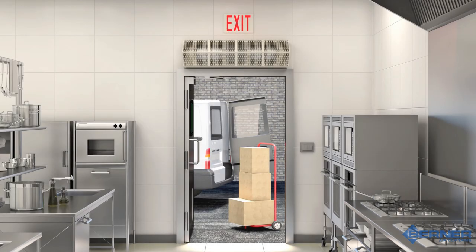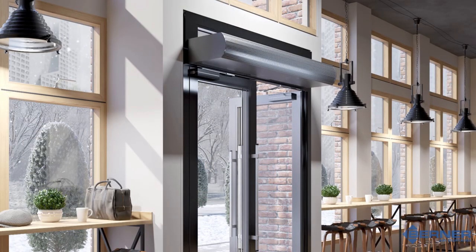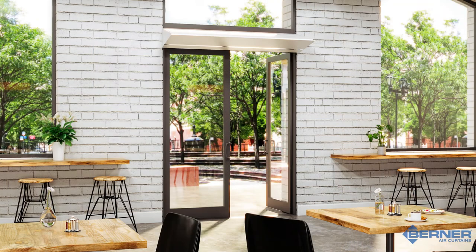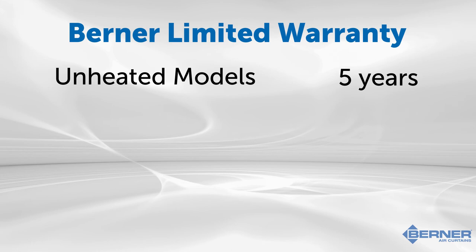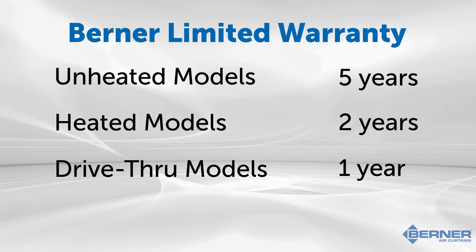At Berner, we pride ourselves on manufacturing quality, lasting products and therefore have warranties in place for our air curtains. All equipment is guaranteed to be free of defects in workmanship and material for a period of five years for unheated air curtains, two years for heated, and one year for drive-through models from the original date of shipment. These warranties are for parts only and do not include labor costs.